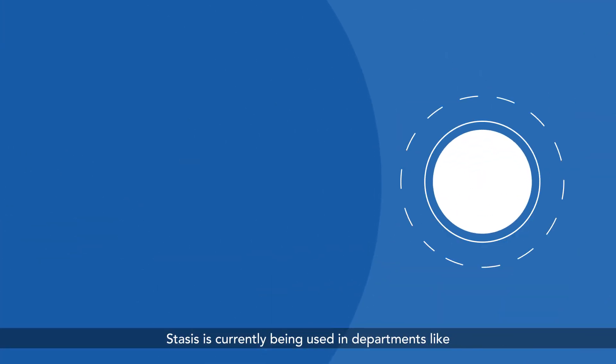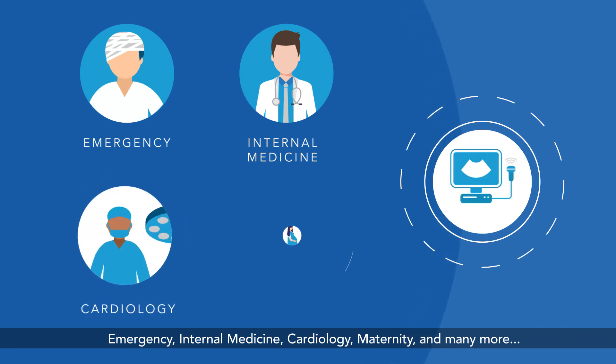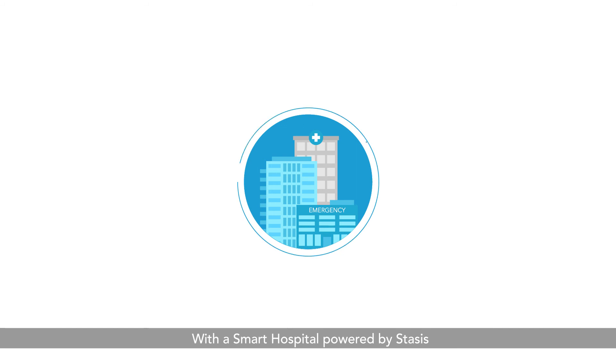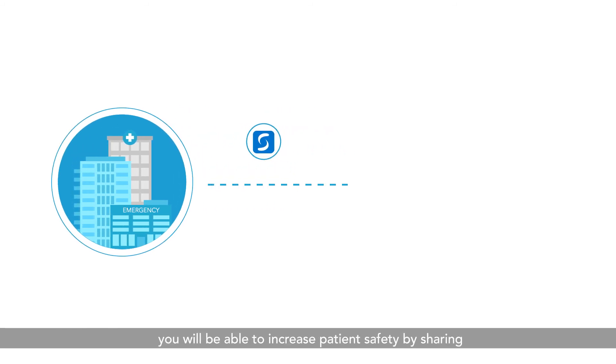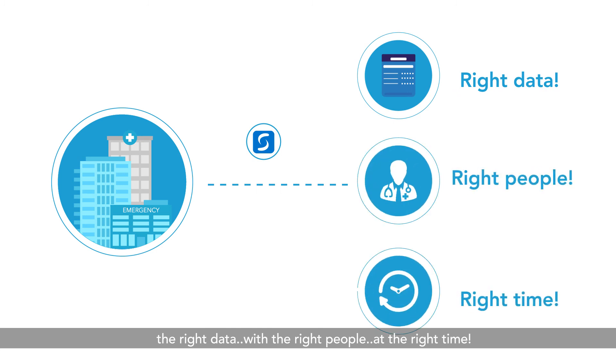STASIS is currently being used in departments like emergency, internal medicine, cardiology, maternity, and many more. With a smart hospital powered by STASIS, you will be able to increase patient safety by sharing the right data with the right people at the right time.